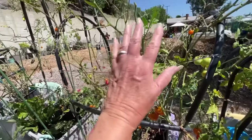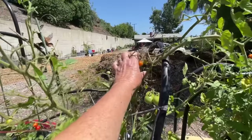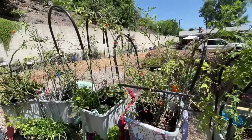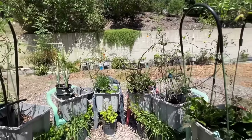Here are my sungolds — it became a favorite for the hornworms. These are just so good; best tasting tomato you can eat. So all in all, I'm still very happy with it.